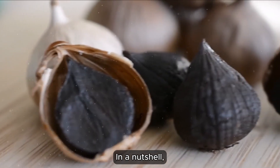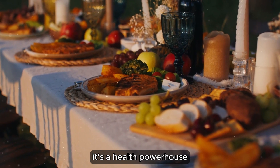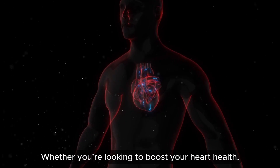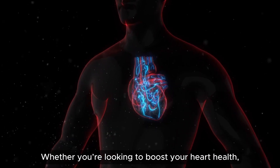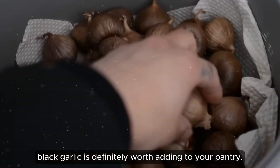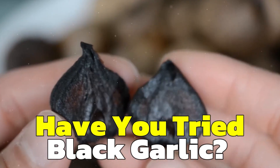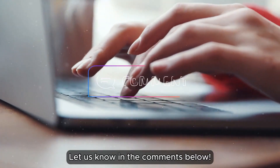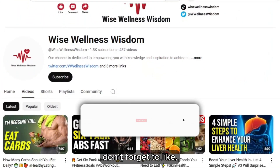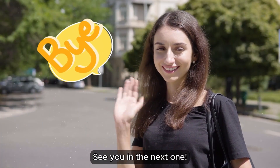In a nutshell, black garlic isn't just a trendy superfood — it's a health powerhouse with a flavor profile that can transform your dishes. Whether you're looking to boost your heart health, fight inflammation, or just try something new, black garlic is definitely worth adding to your pantry. Have you tried black garlic? Let us know in the comments below. And if you enjoyed today's video, don't forget to like, share, and subscribe for more health tips and food facts. See you in the next one.